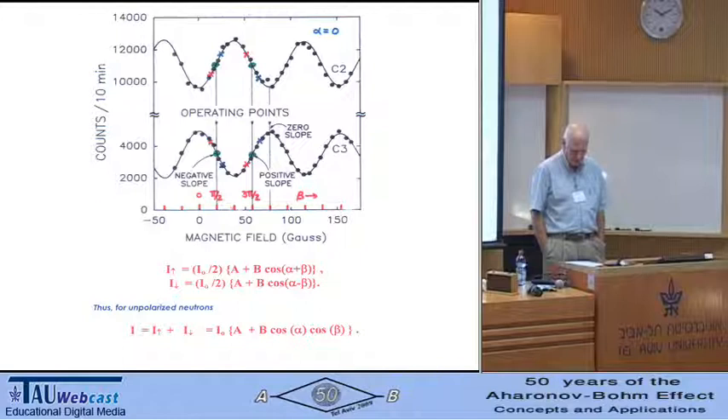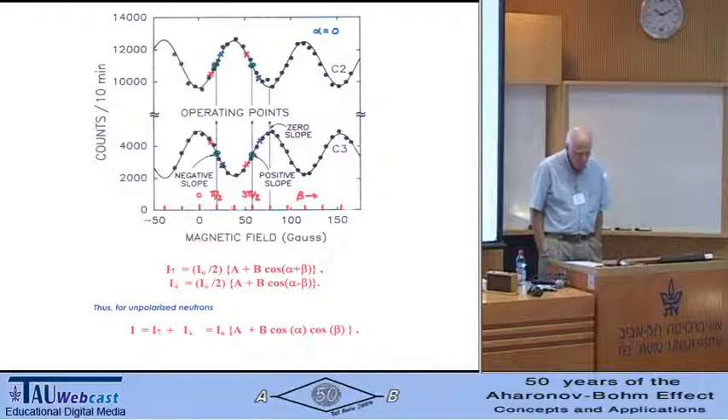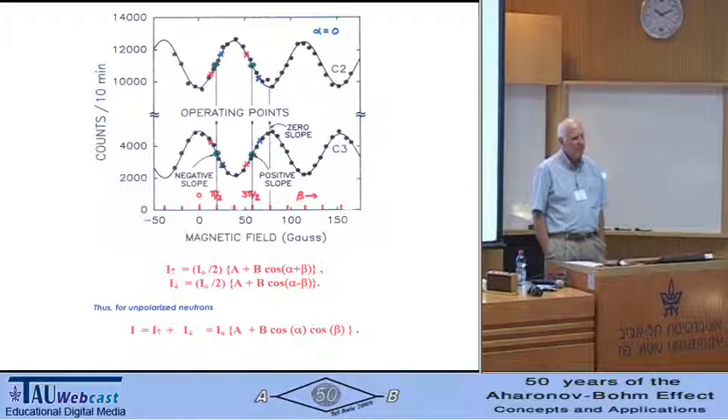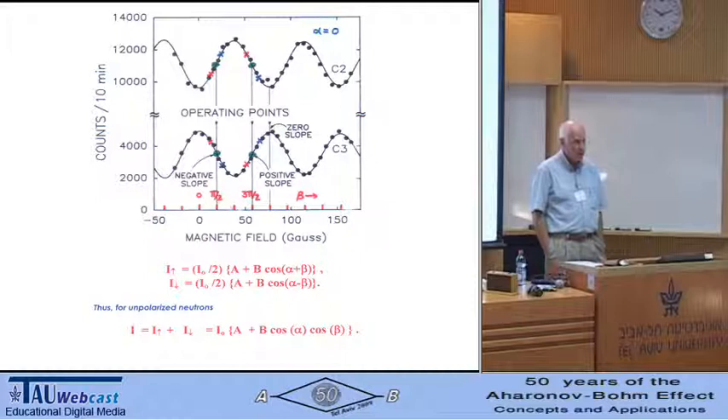Switching the field to negative — reversing the polarity of the central electrode — makes the C3 counts go down a bit on average, of order one part in 1,000. If we know the slope of the interferogram at the operating point (the inflection point), we can convert the difference in counting rate for central electrode positive minus the counting rate for negative into a phase shift: phi sub AC — the AC phase shift. That is the number we're looking for, which theory predicts to be 1.52 milliradians for this experiment.